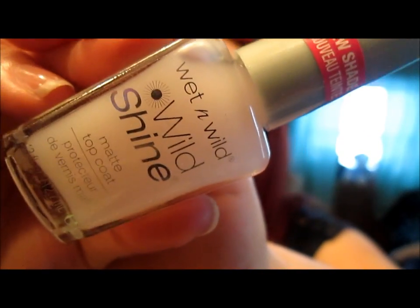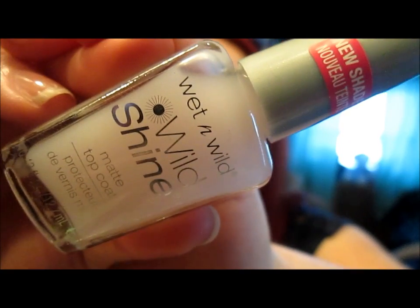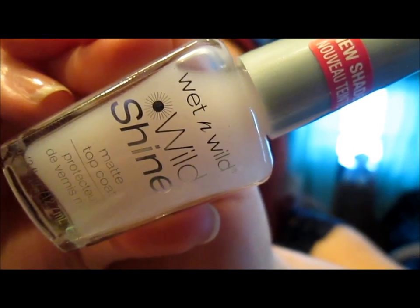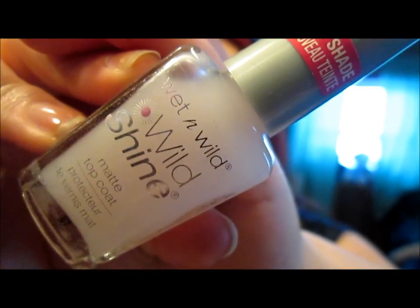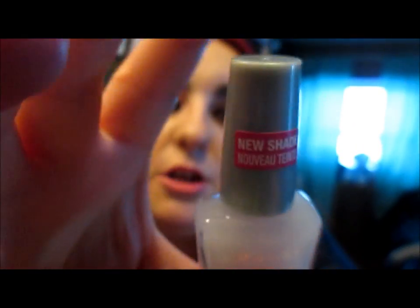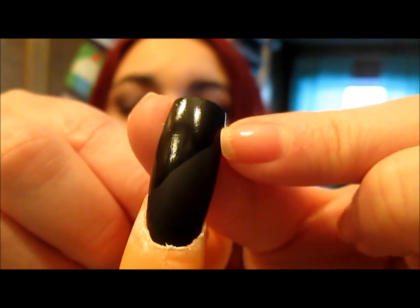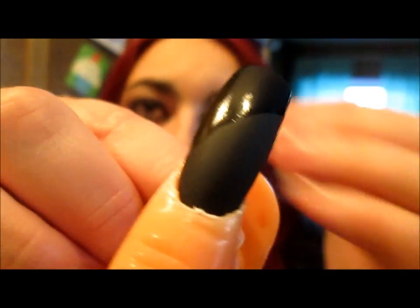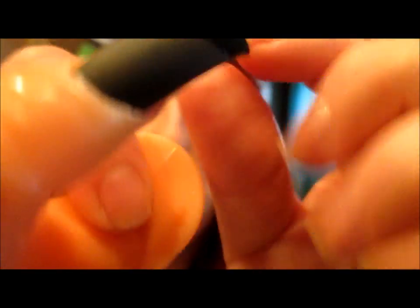The last one I picked up is their matte top coat. I love trying out matte polishes and this one by far is the best one — I also have an e.l.f. one that Katie gave me and a Hard Candy top coat. I did half of the nail in normal and then the other half in matte to show you. As you can see, it's nice and matte and beautiful. I did it in black because I think that shows it a lot better.